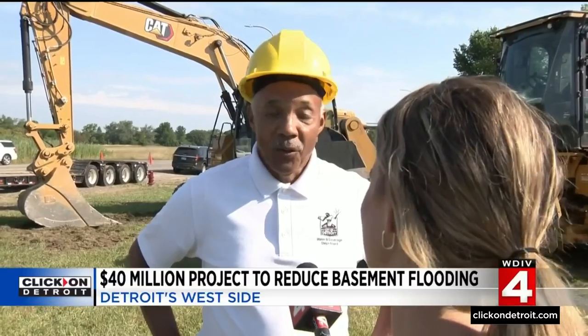So with climate change — it's real. The rains are more intense and more frequent. It is going to happen again, and we've got to find ways to make our city more resilient.